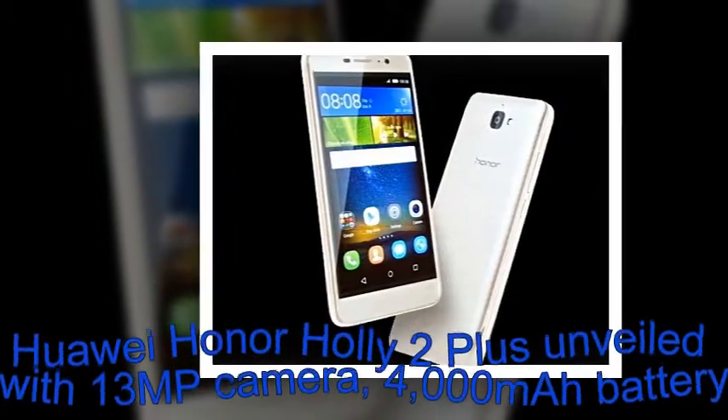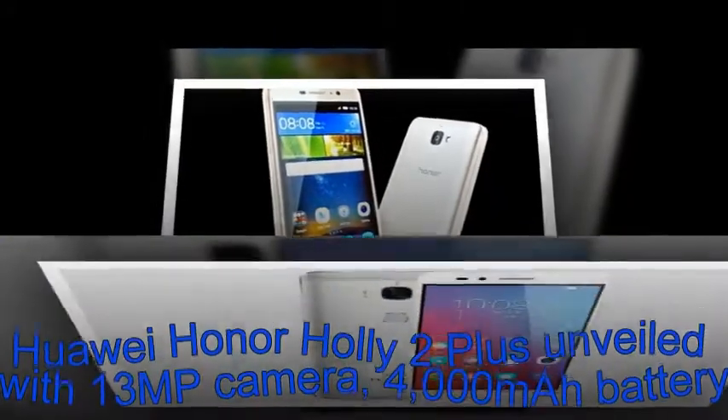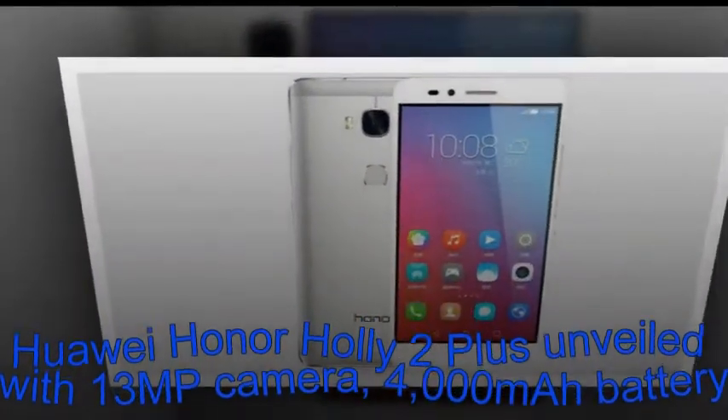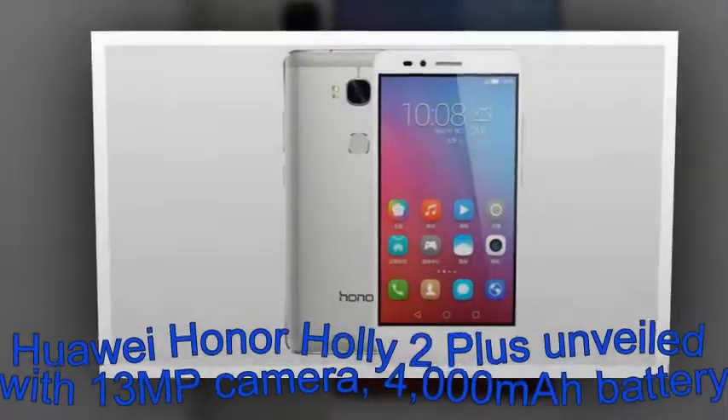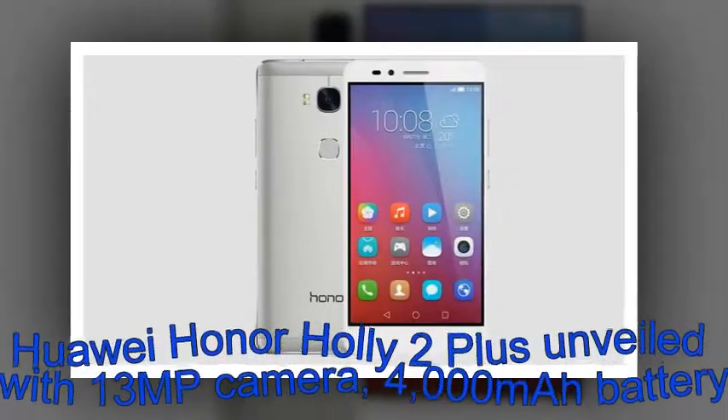Huawei Honor Holly 2 Plus unveiled with 13MP camera and 4,000mAh battery. As expected, Huawei has unveiled the Honor Holly 2 Plus, which is the successor to the Chinese company's Honor Holly from 2014.